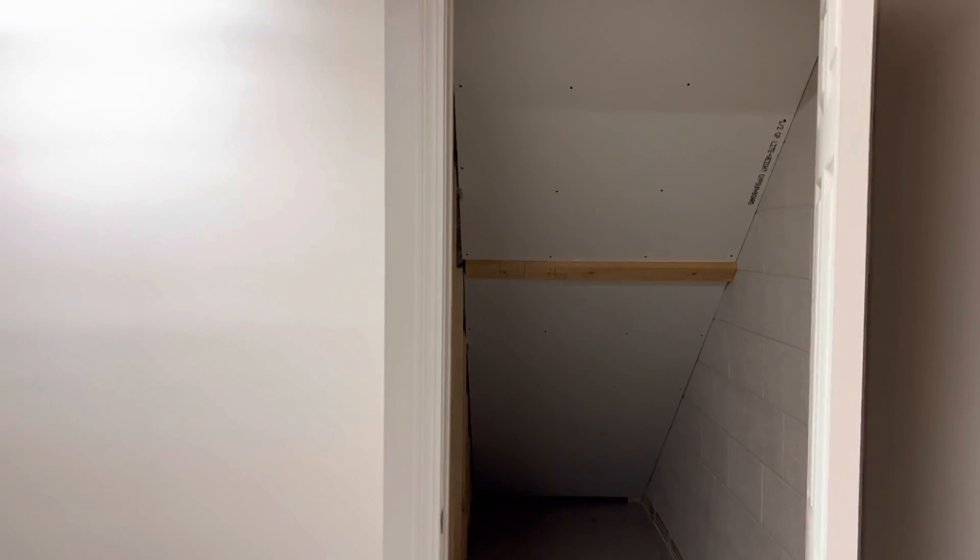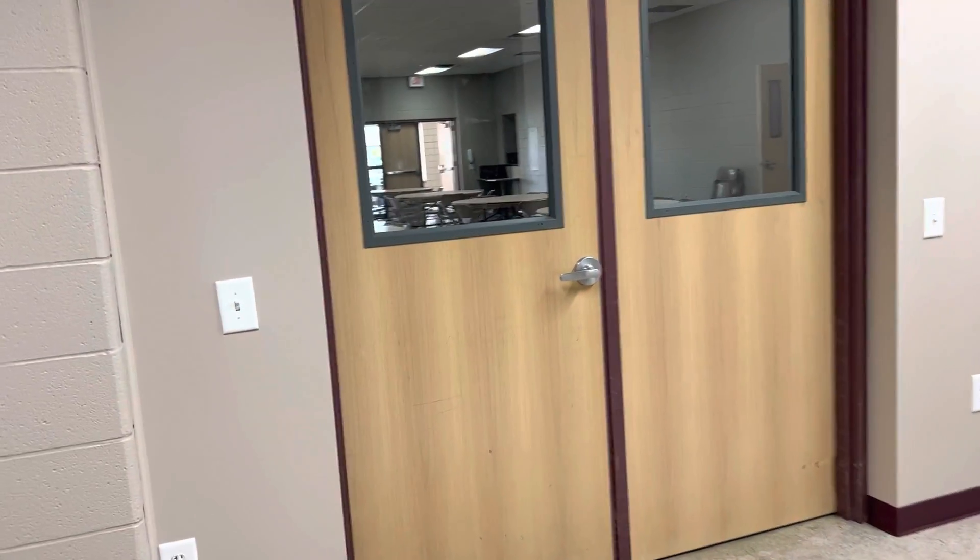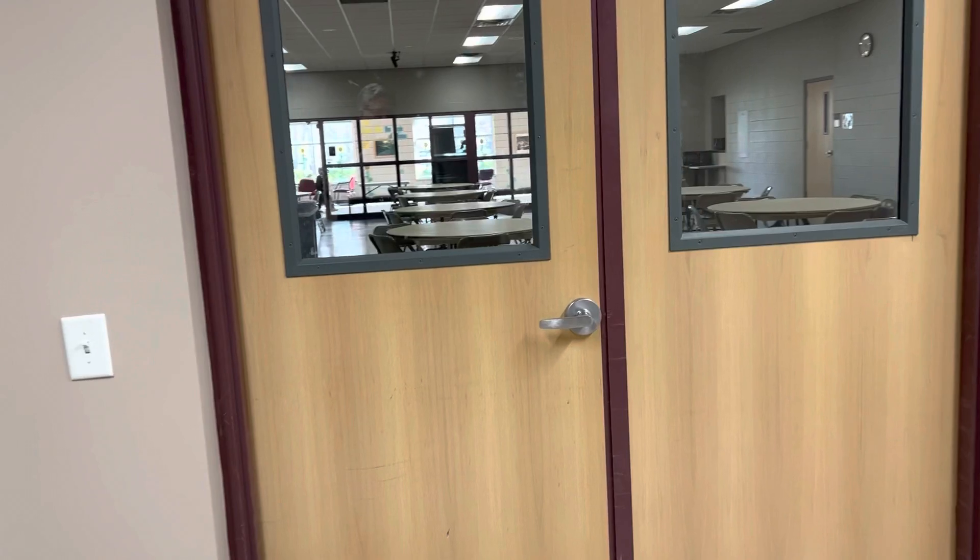We put in baseboard, and Sam Anhalt is going to put in some carpeting and furniture and so forth. It'll serve as guidance and also a conference room with students, and it's right off the cafeteria.